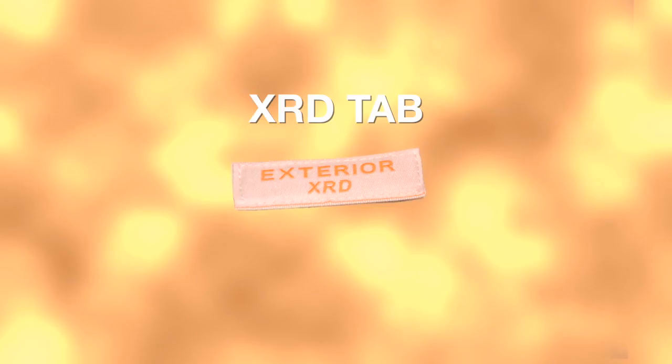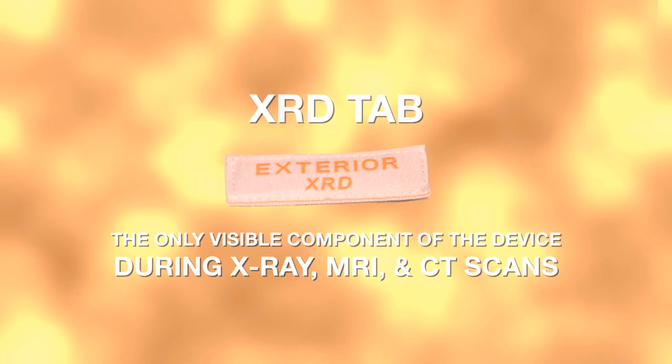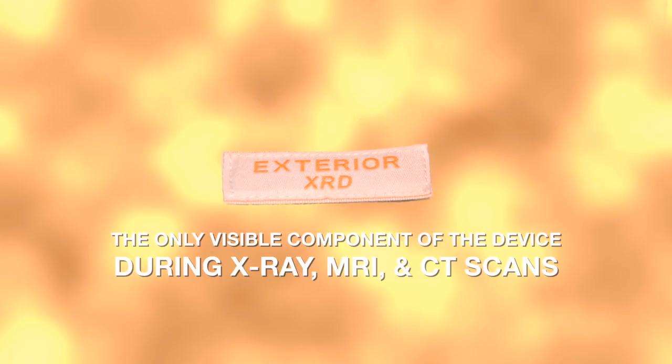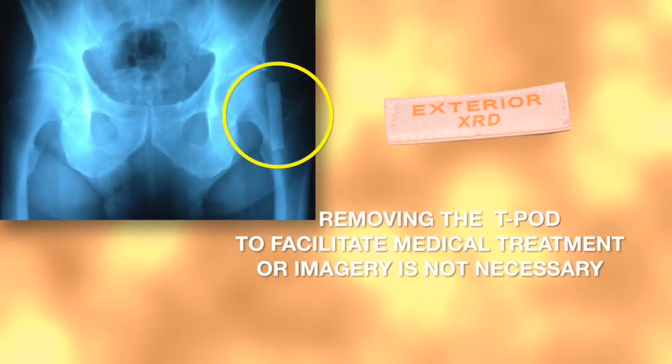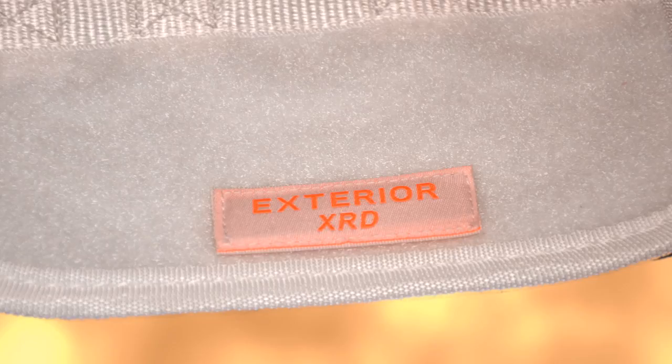Before we learn the application steps, let's familiarize ourselves with the important nomenclature of the T-Pod Responder. The X-ray Detection tab, or XRD tab, is the only feature of the T-Pod Responder that will be visible during X-ray, MRI, or CT scans. Removing a pelvic stabilization device to facilitate medical treatment or imagery can be painful and dangerous. With the T-Pod Responder, removing the device is not necessary. The tab is hook and loop backed, so it can easily be moved to the optimal position at any time the T-Pod is in use.